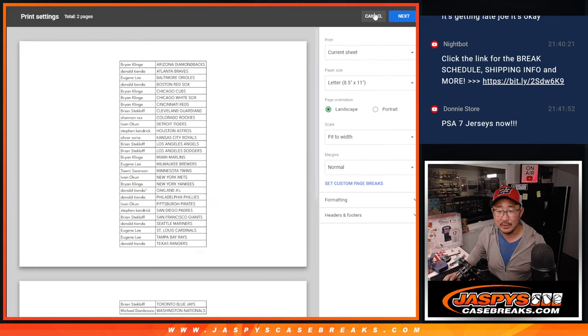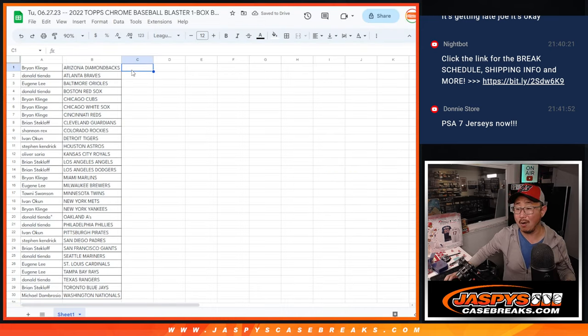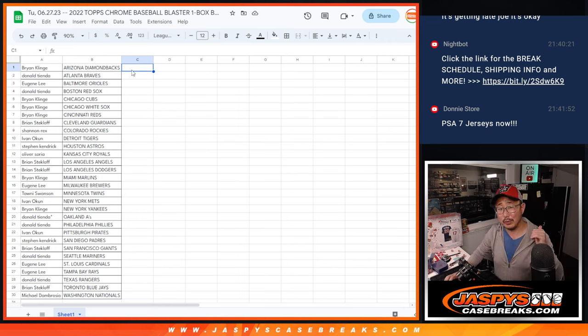Oh, I don't have a printer here — well, I do, but I need ink. That's arriving tomorrow. I'm going to pause the video, print this out, and we'll come back and do the blaster box break and give away the spots. Stick around.